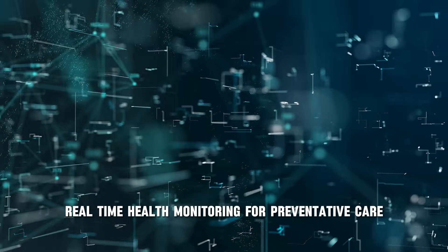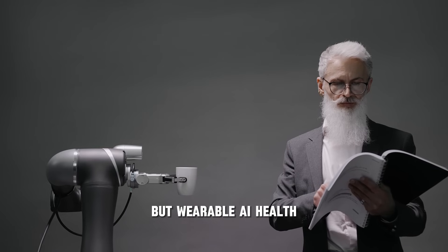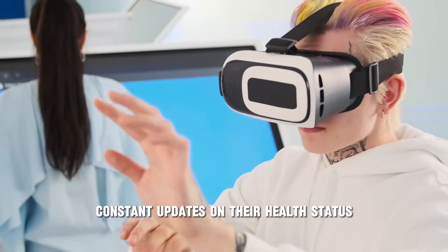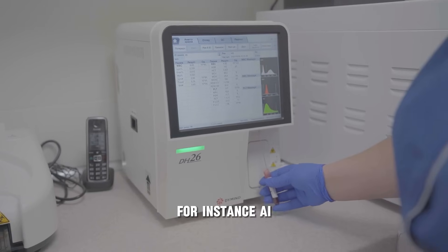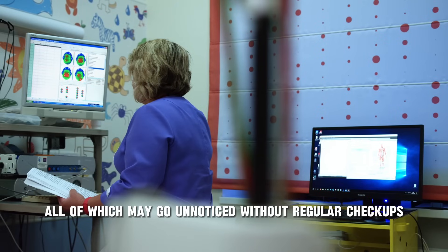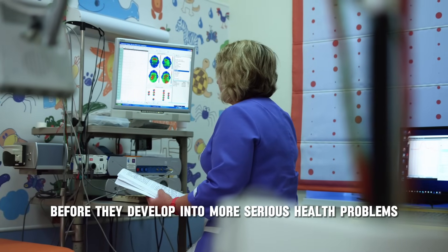Traditionally, medical professionals have relied on periodic checkups to assess a patient's health, but wearable AI health monitors are making preventative care more effective than ever. With real-time monitoring, these devices provide users with constant updates on their health status, allowing for early detection of potential issues. AI health monitors can detect early signs of conditions like atrial fibrillation, sleep apnea, or high blood pressure — all of which may go unnoticed without regular checkups — allowing users to take action before they develop into more serious health problems.